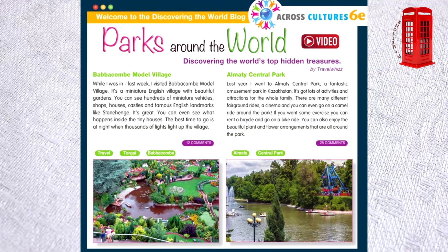Almaty Central Park. Last year, I went to Almaty Central Park, a fantastic amusement park in Kazakhstan. It's got lots of activities and attractions for the whole family. There are many different fairground rides, a cinema, and you can even go on a camel ride around the park.